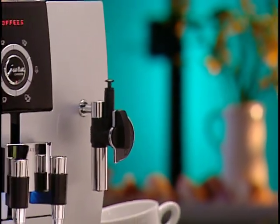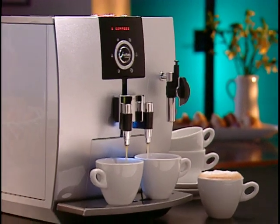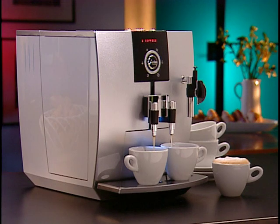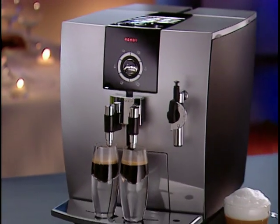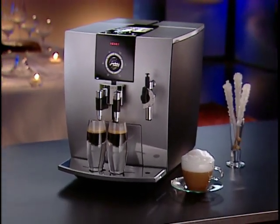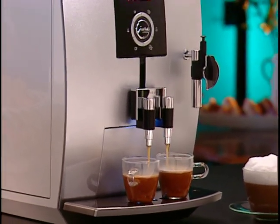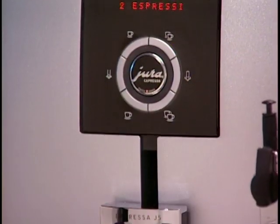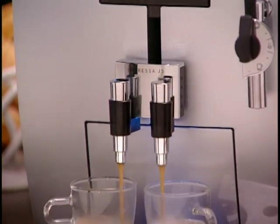The Impressa J5 from Jura Capresso features stunning modern design and breakthrough coffee technology. It's the latest and most compact coffee center in the Jura Capresso line, created for the coffee enthusiast. This streamlined, ultra-quiet coffee center is both beautiful and easy to use. On the exterior, this compact machine was designed to be appreciated from any angle — perfect for a kitchen island. On the interior, the advanced ceramic valve technology creates the thickest crema and a truly hot cup every time.